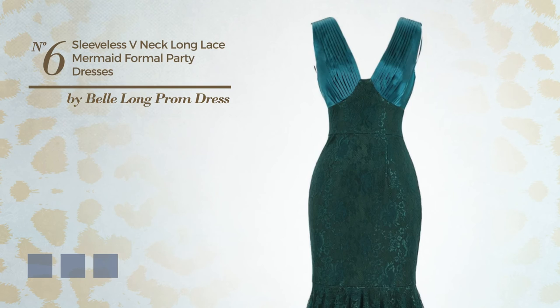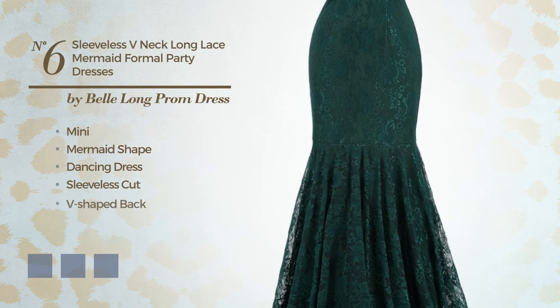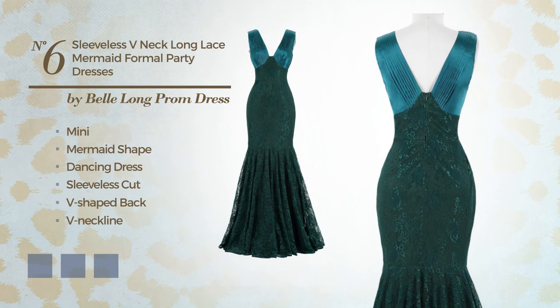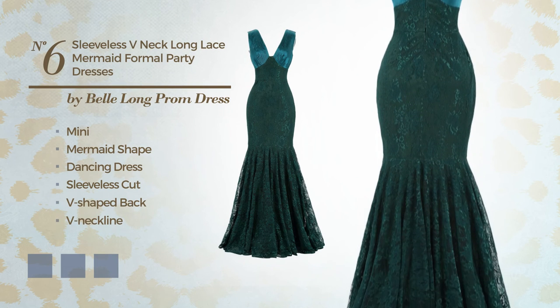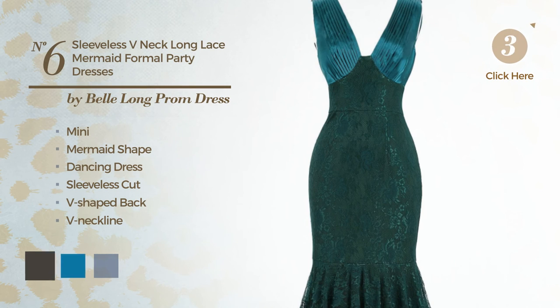Number 6. A feminine mini mermaid dancing dress featuring sleeveless cut, V-shaped back, with a V-neckline, made of quick-drying fabric, decorated with pleats. The available color variations include black ink, blue jade and dark green.